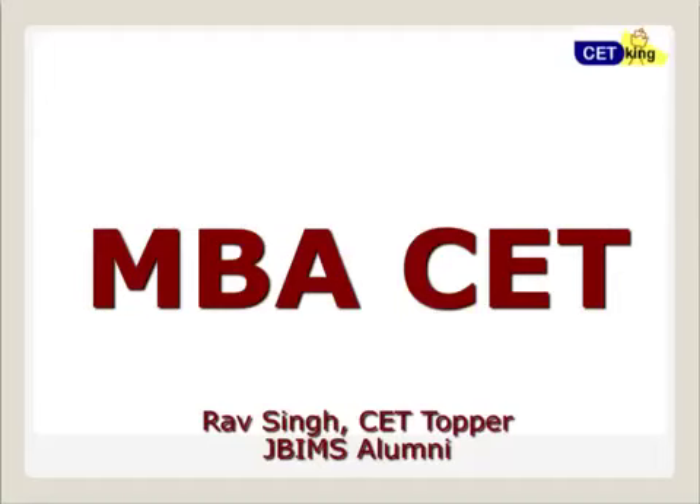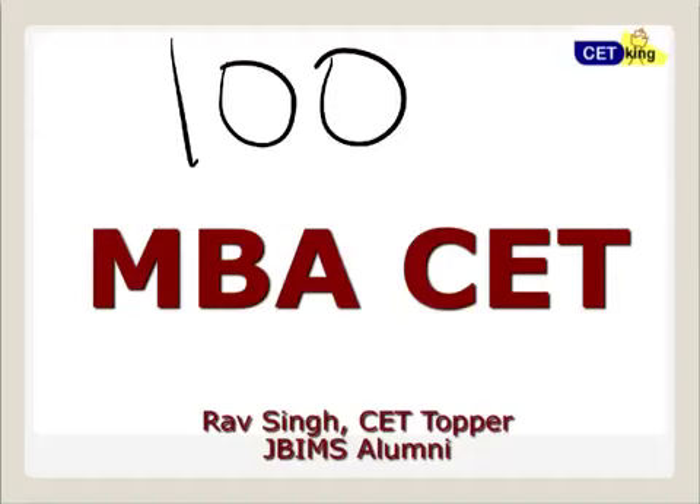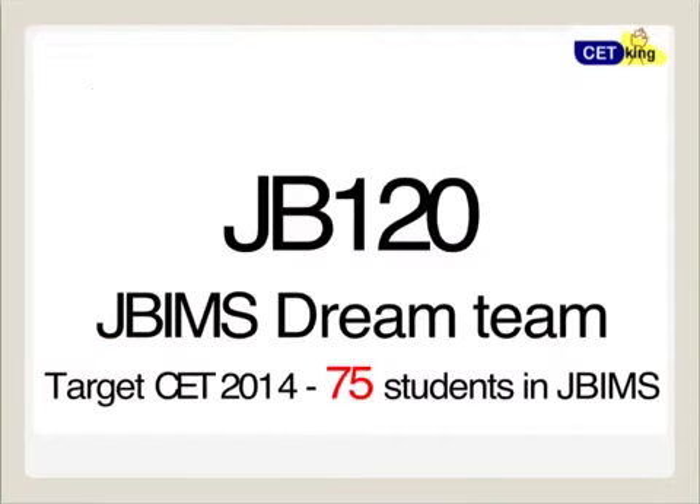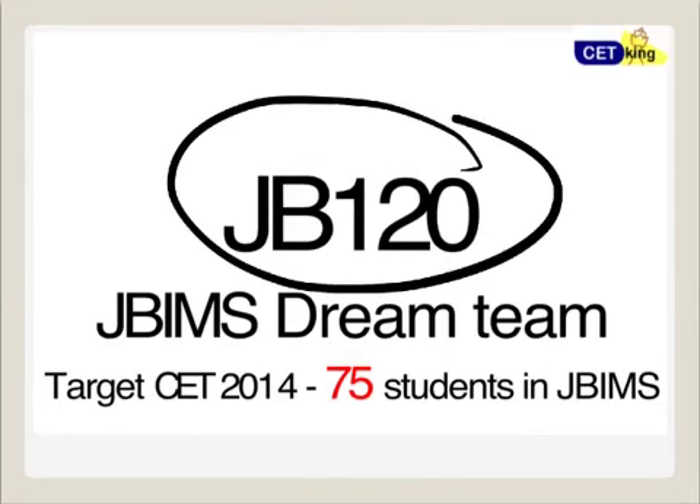Hi guys, as of today there are exactly 100 days remaining for the CET exam, so this video is all about how to prepare for the CET exam in the last 100 days. This is my JB 120 plan which I want to share with you. This year my target is 75 students in JBIMS, and all of you have your own targets to get into JBIMS or a top college.